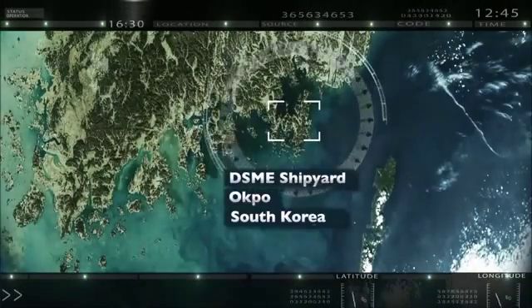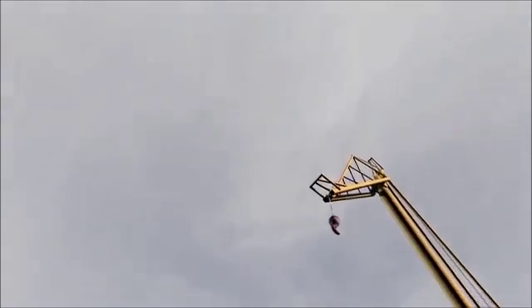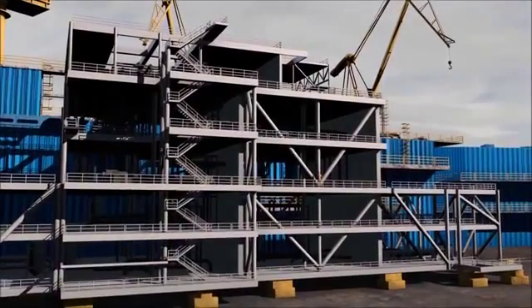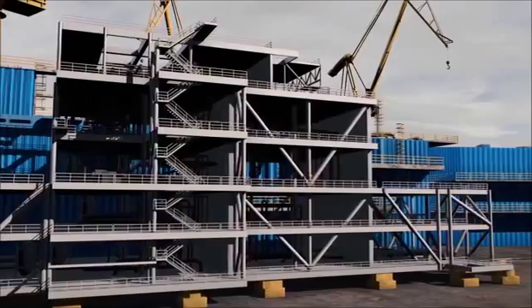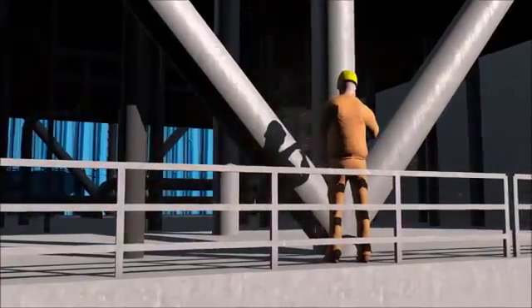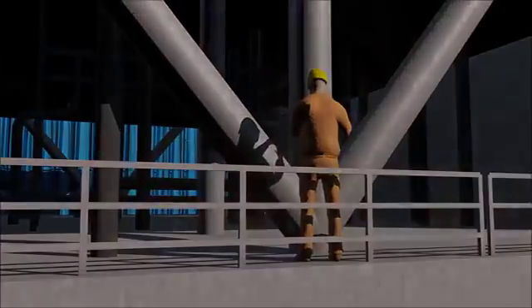Based on Technip Engineering, DSME in South Korea will construct the 17,000 tons topsides, which will be a central part of the platform. The Heira platform is designed to ensure that the production and processing of oil and gas from the reservoir will be safe and reliable.